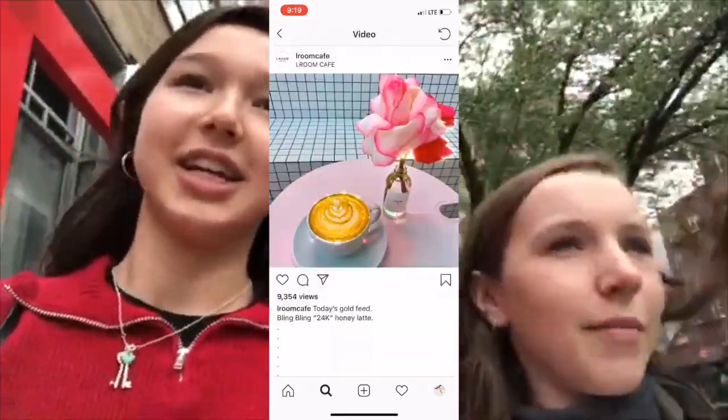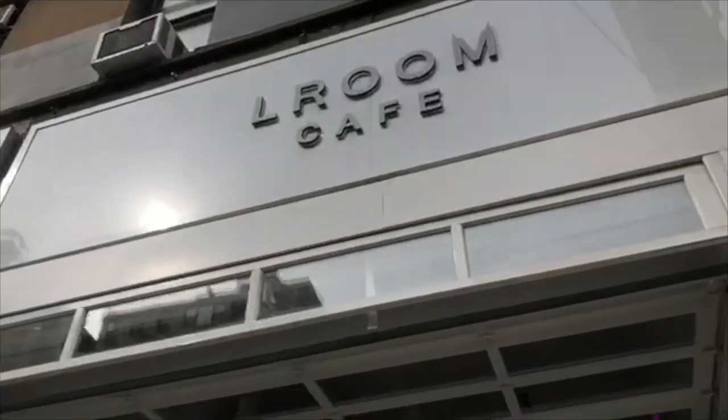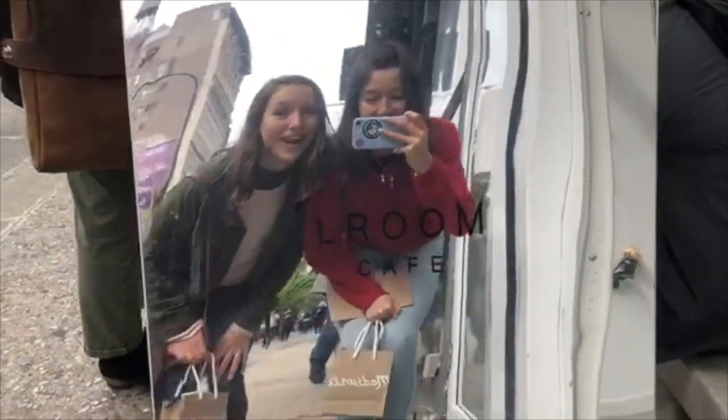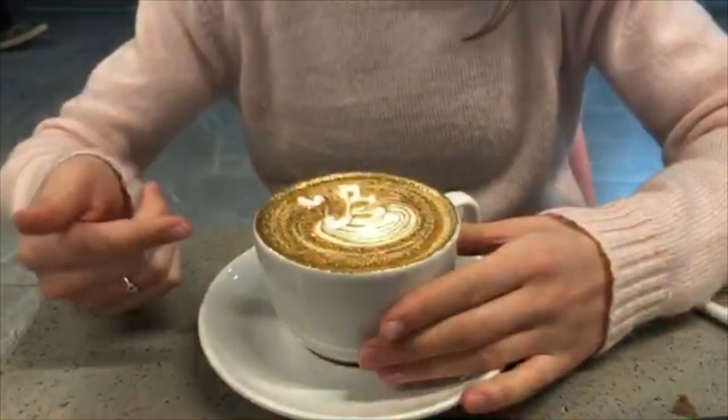The next stop is the L Room Cafe, and they have sparkly lattes according to Instagram. We're pretty sure they're actually sparkly — that's why we picked this place. We tried to pick unique latte places. We have to wait 30 minutes, so we're gonna wait. The sparkly latte is called the Bling Bling Honey Latte, 24 Carrot Goals. Look how sparkly it is!